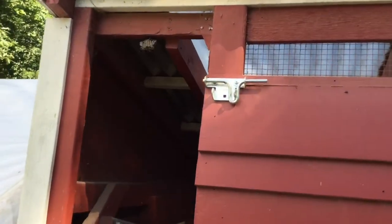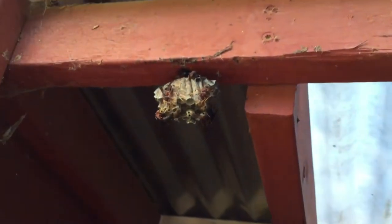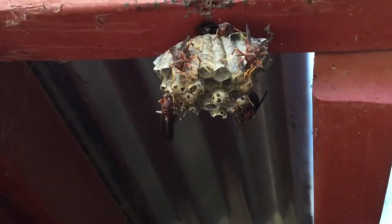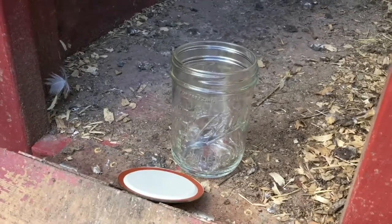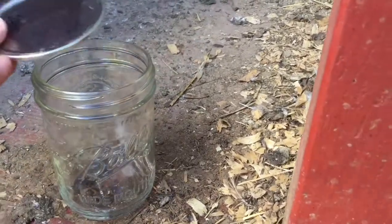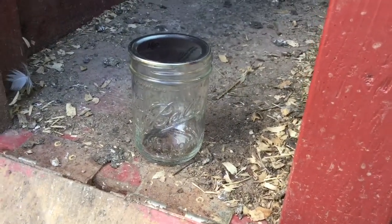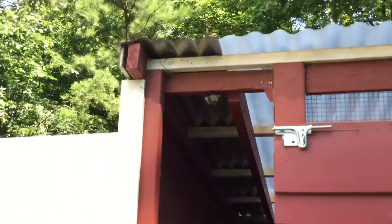Here is one of the wasp nests, and it has quite a few wasps on it. This is right over where we collect the eggs, so I need to get this out of here. My plan is to take a pint-sized jar with a lid, and I'm gonna try to just put the jar up over the wasp nest, then get the lid on it as fast as I can, and hopefully get them all in before they fly off and try to sting me. Nobody else will come out here with me while I'm doing this, so I'm gonna have to put the camera down.